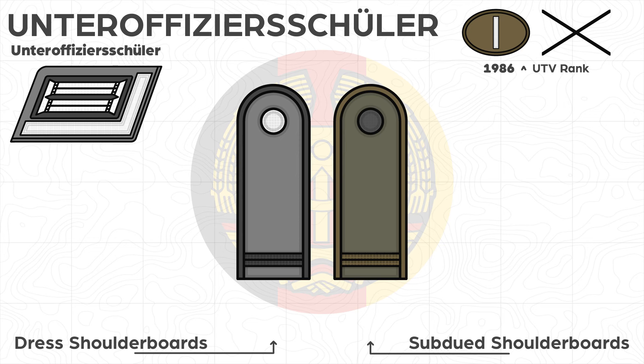The Unteroffizierschüler can be denoted by the branch color crossbar, which will be blackened on subdued shoulder boards. Depending on the career path, training took place in a military technical school of the relevant sub-arm force. The prerequisite for NCO training was average maturity, generally achieved by completing the 10th grade of the General Polytechnic High School. Students had to have completed vocational training, although those with vocational training but a lower school qualification could, under certain conditions, gain admission through a second educational path, for example by taking special courses.